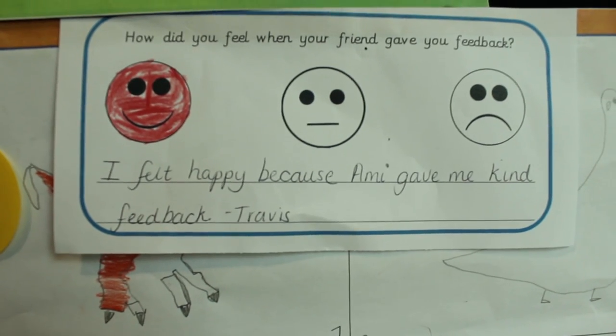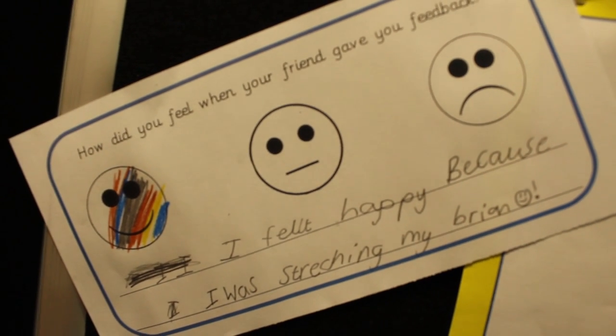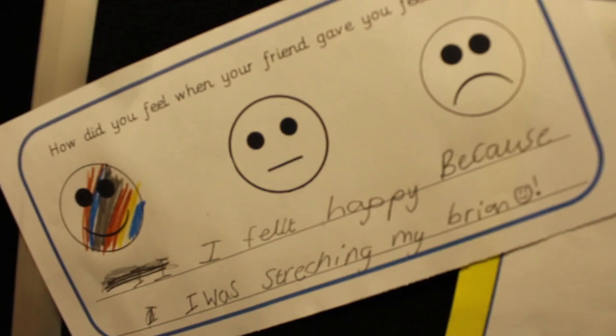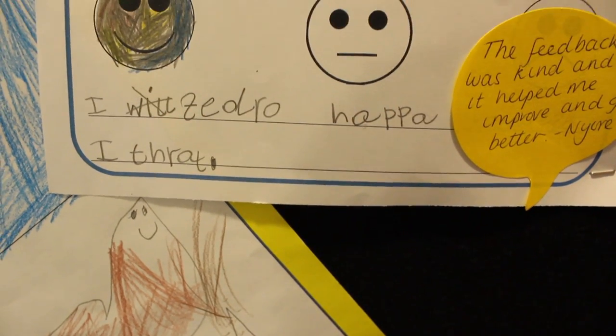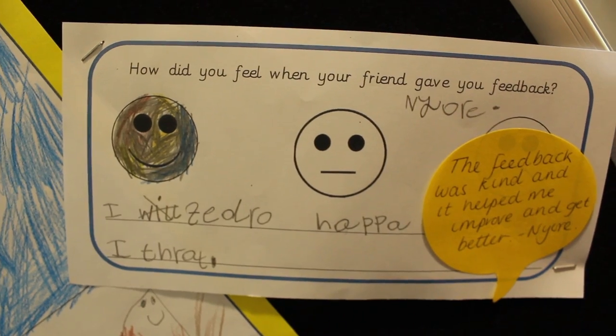When we talked about how it felt to receive that feedback, all of the children, without exception, were happy with the feedback. There wasn't any hang-up, there weren't any insecurities — they were just fine. One boy said he was very happy with the feedback because they were right.